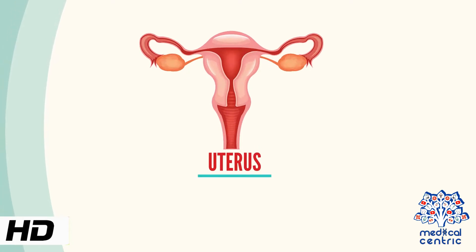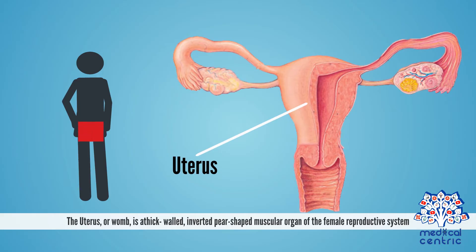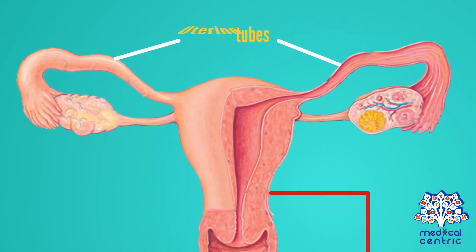Today's topic is the uterus, or womb — a thick-walled, inverted, pear-shaped muscular organ of the female reproductive system. It is connected distally to the vagina and laterally to the uterine tubes.